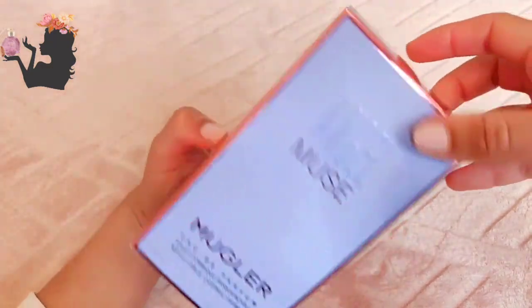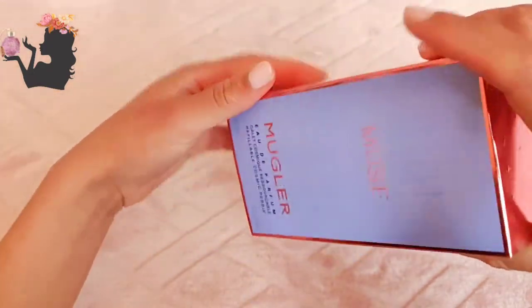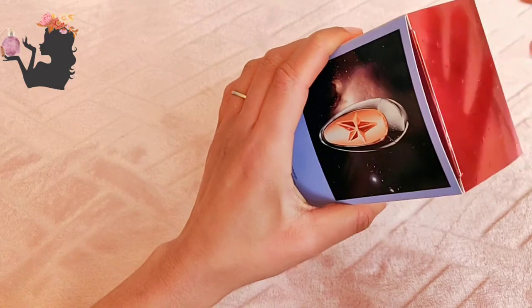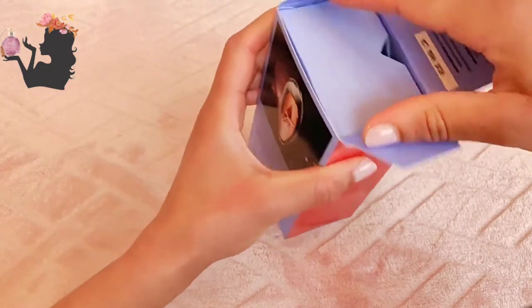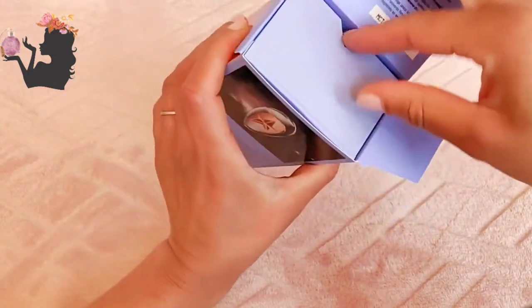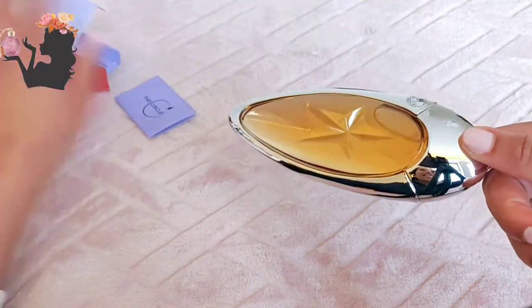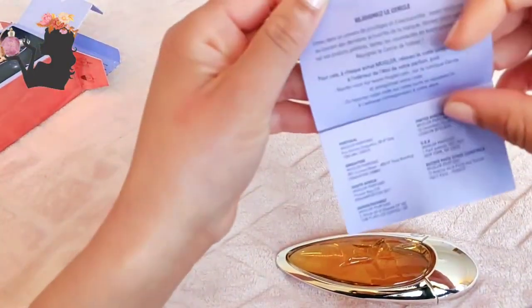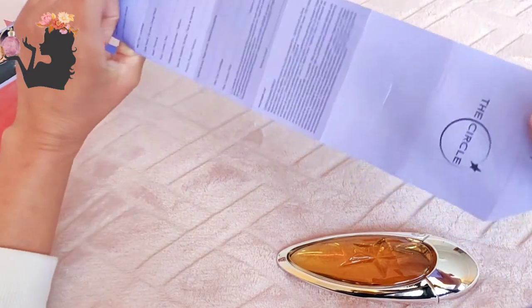The box is amazing — it's got these little stars. Angel Muse. This is supposed to be a beast of a perfume. Oh no, I just chipped my nail! There we go. Oh wow, oh my days — it comes with a little... 'Join the circle' — okay, there's a little letter inside. But look at that!